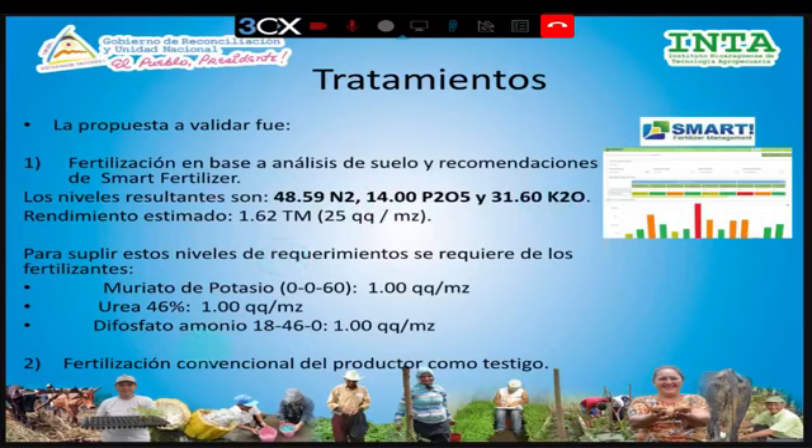Traducidos a fertilizantes comerciales, los requerimientos son: un quintal de muriato de potasio, un quintal de urea al 46% y un quintal de fertilizante completo de la fórmula 18-46-0. En eso consistía nuestra alternativa de fertilización, que estaba siendo comparada con la fertilización convencional que usa el productor como tratamiento testigo.